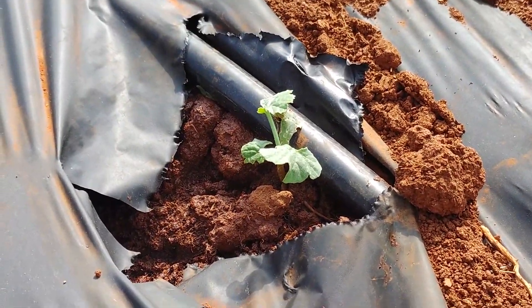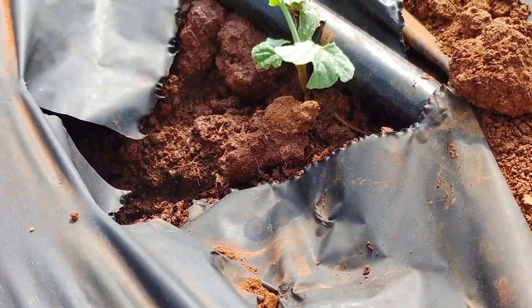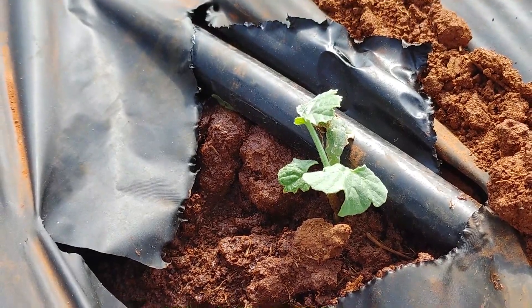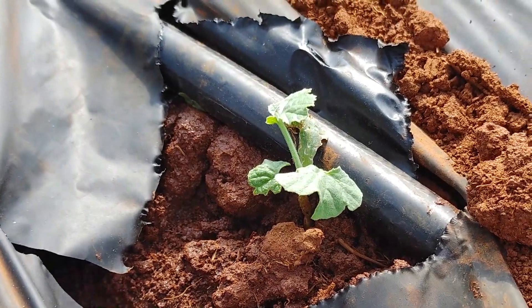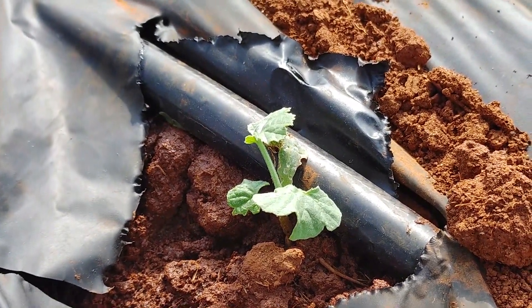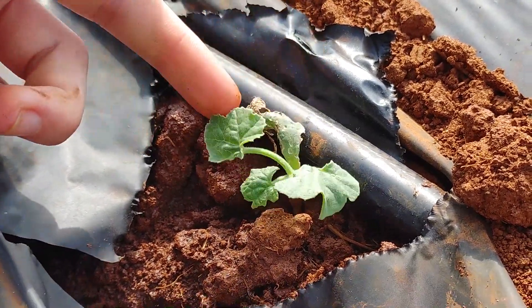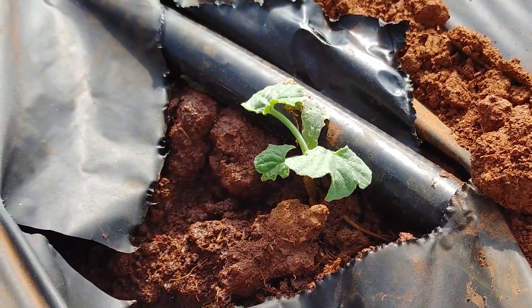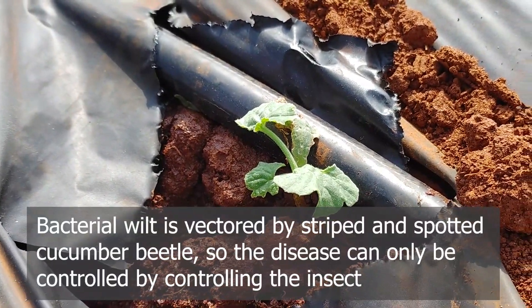In addition to introducing you to Brooke and giving you a shot of what the plots look like, I wanted to share one of the challenges we've been seeing this early season. So Brooke, what are we looking at right here? We're looking at feeding damage from adult cucumber beetles on our young plants. As you can see, they've chewed up the leaves, and this can be very damaging as it can cause bacterial wilt later in the season as well as stunt their growth.